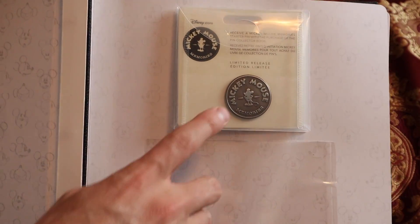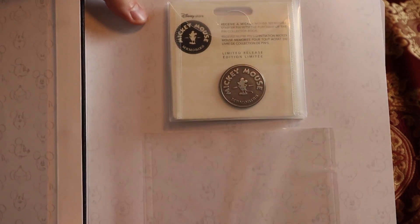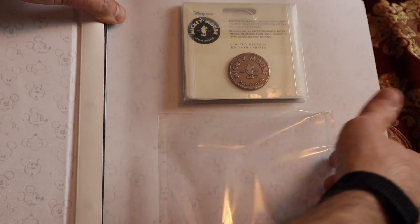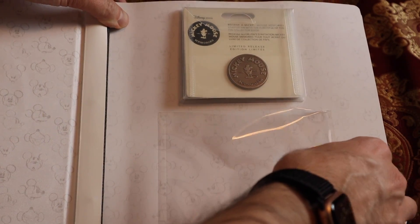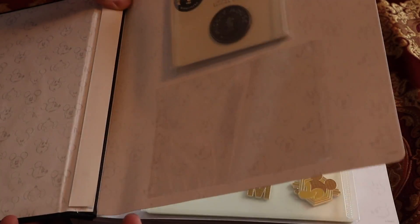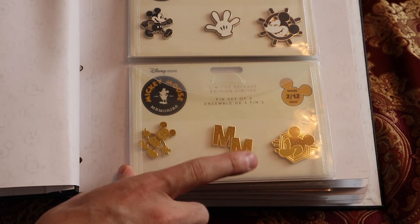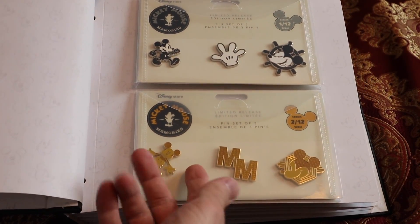So this is our cover pin that came with the binder — it just says Mickey Mouse Memories on it, a metal finish. Not sure what this slot is, but I think maybe you could put a little card or postcard in there, or a little piece of paper to put your name on it. But yeah, here we go — January, February. I think this is my second favorite one, February. And it's also my birthday month.